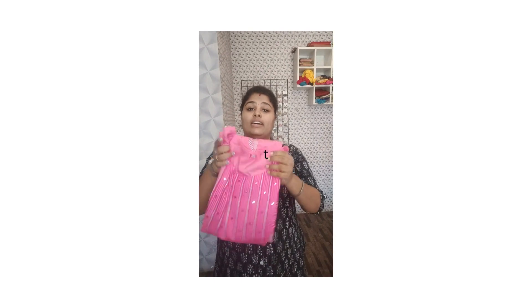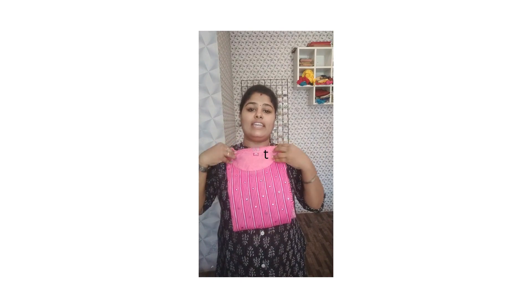Again, it is an A-line koorti. Next, it is going to be a beautiful light pink. And this is again an A-line koorti — very beautiful indeed.